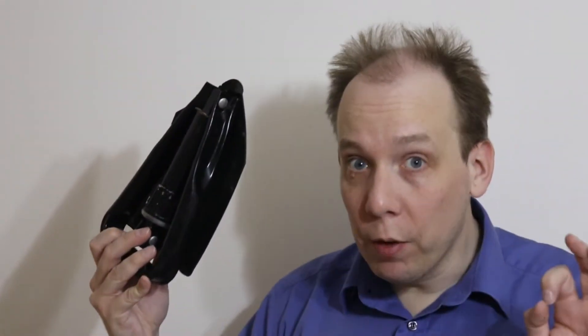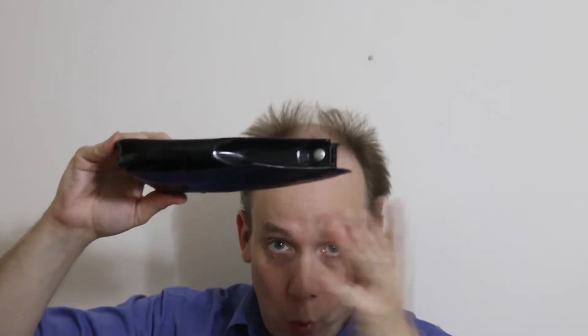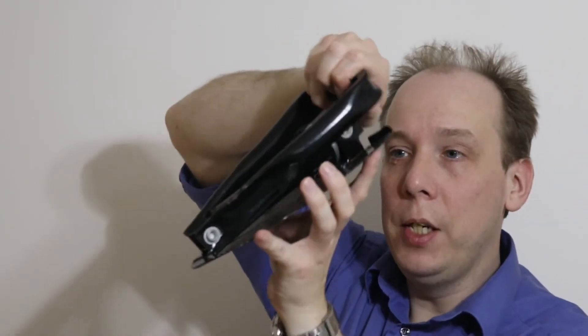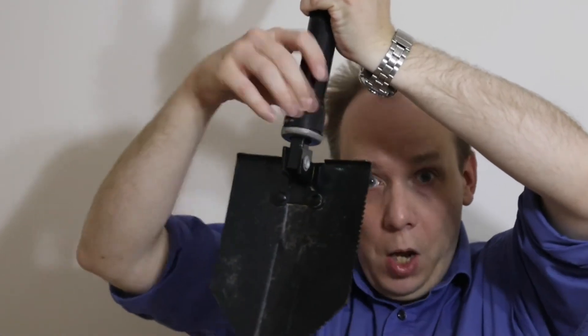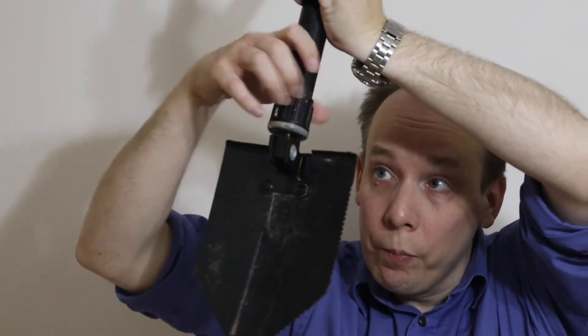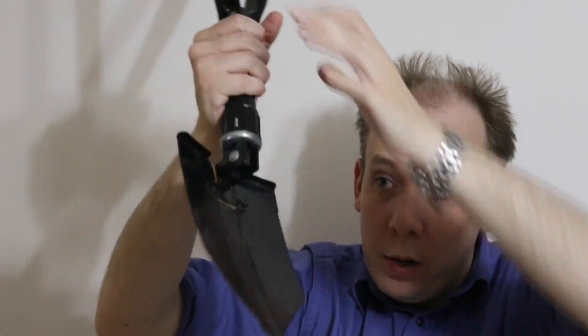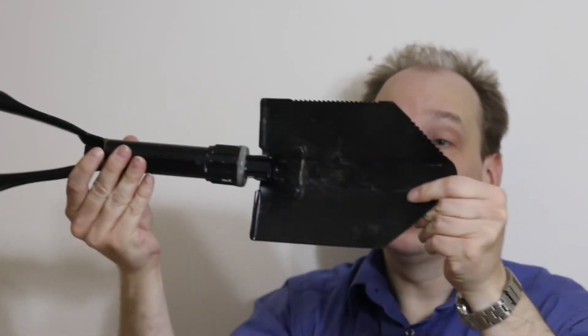And speaking of collapsible, this thing, believe it or not, is actually a spade. I keep it in the boot in the winter in case it snows, and over the years it's got me out of trouble quite a few times. Quite small, quite light, weighs about a kilo. It just pulls open like that, tighten this piece like so, and there we are — quite a decent, reasonably strong spade.